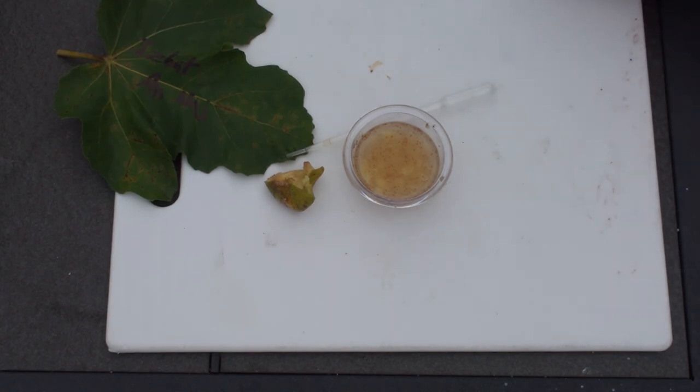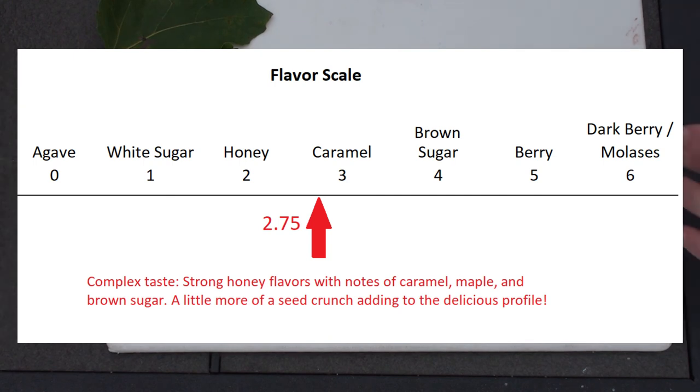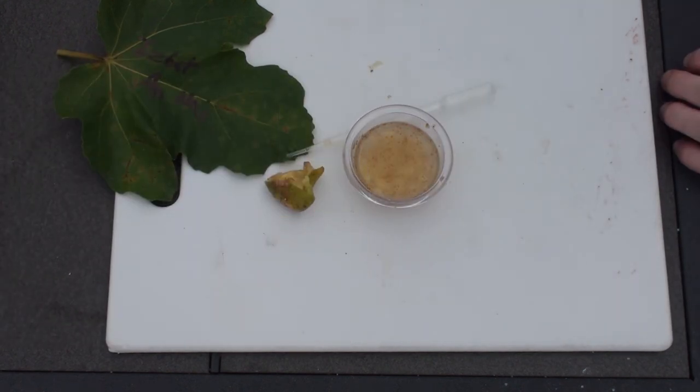Let me write some notes here. Definitely some tastes of maple in there — fig drizzled with a little bit of real maple syrup, not the artificial stuff but the natural 100% maple syrup, the runnier kind, the really expensive stuff. That's exactly what I'm tasting — that maple mixed with honey drizzled on top of fig. Delicious.